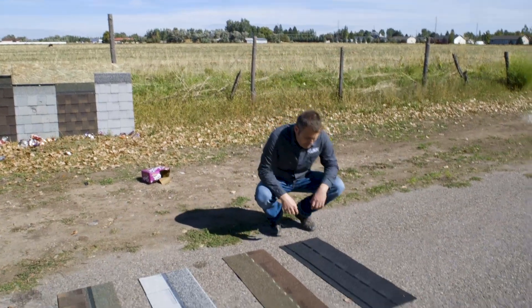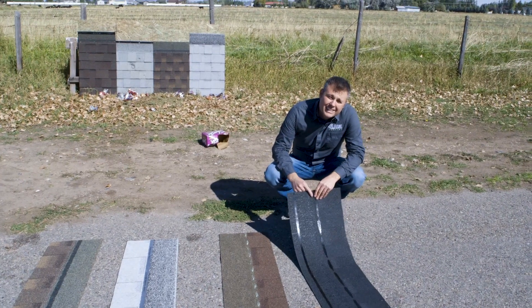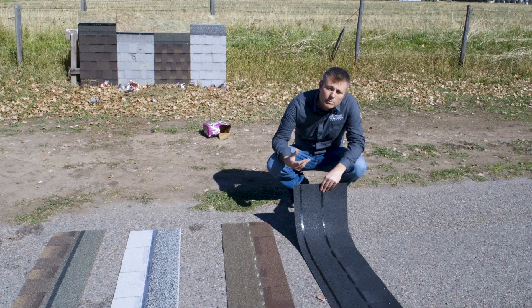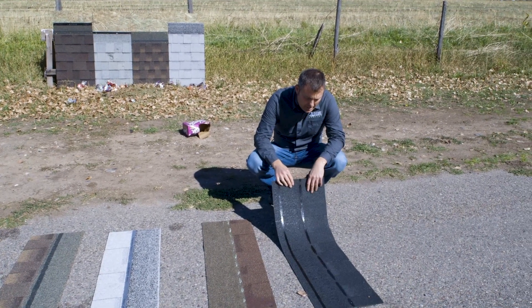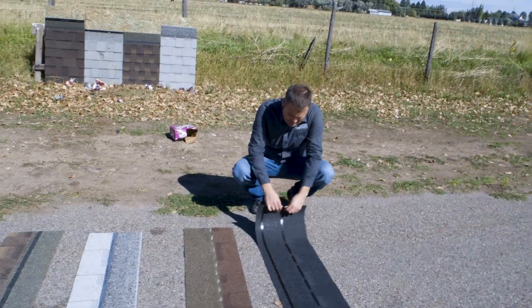What we're going to do now is roll these shingles up and stand on them to simulate how well they're going to hold on to their granules under extreme abuse. We're starting here with the BP Mystique — and here we go.